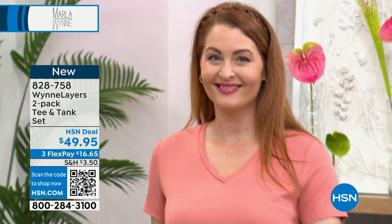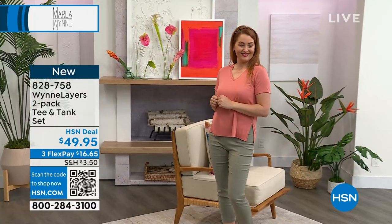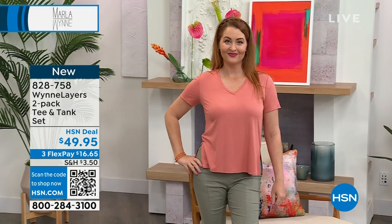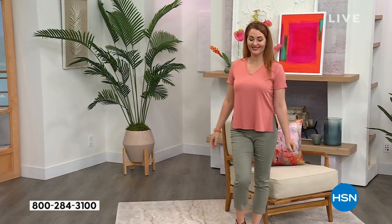Your color choices are black, linen, sea blue, cloud, olive green, and light canyon rose — and you're seeing the light canyon rose here on Nicole. Really nice. Marla takes a large in those, and that's her size.